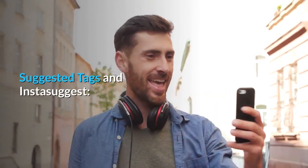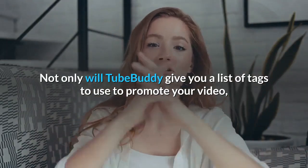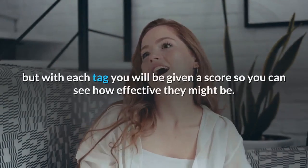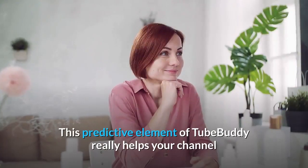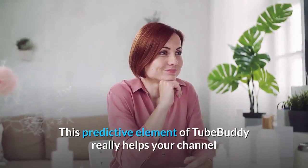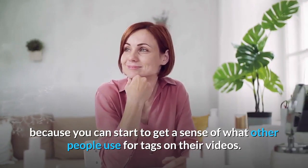Suggested Tags and Instasuggest. Not only will TubeBuddy give you a list of tags to use to promote your video, but with each tag you will be given a score so you can see how effective they might be. This predictive element of TubeBuddy really helps your channel because you can start to get a sense of what other people use for tags on their videos.